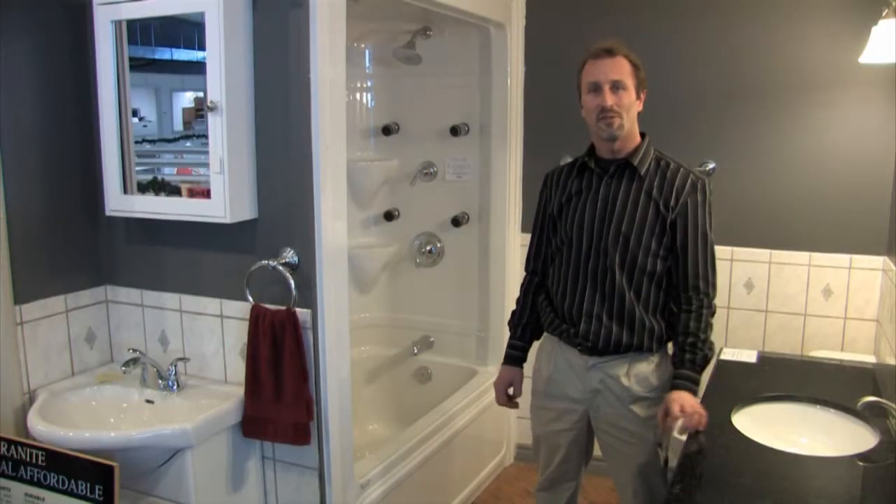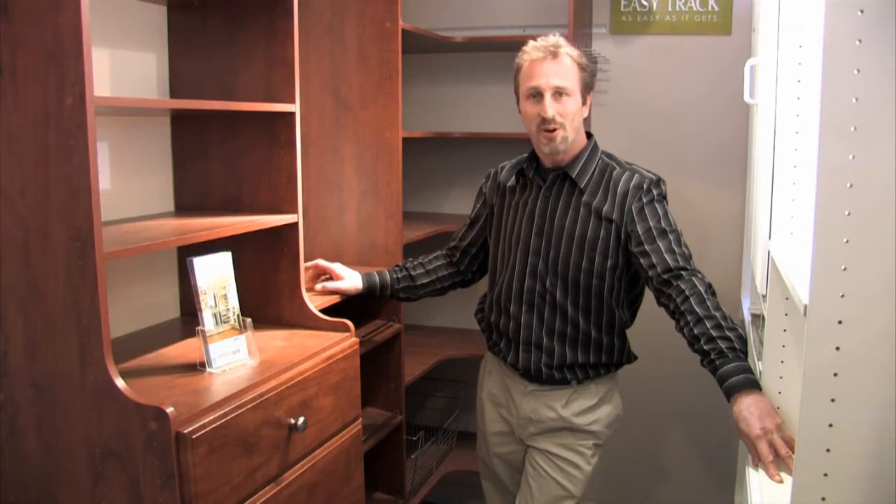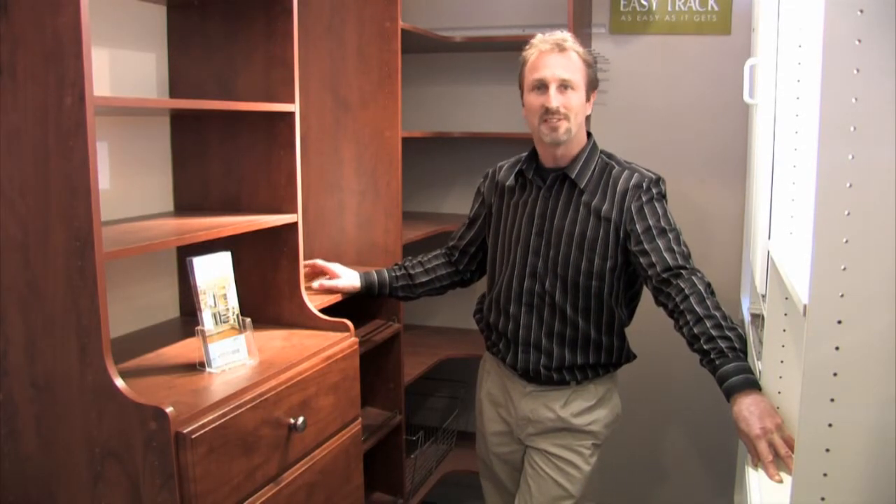At the Design Loft, we offer a unique range of products to help your dream bathroom become a reality. We can also make your small closet feel like a big closet with our closet organizers.